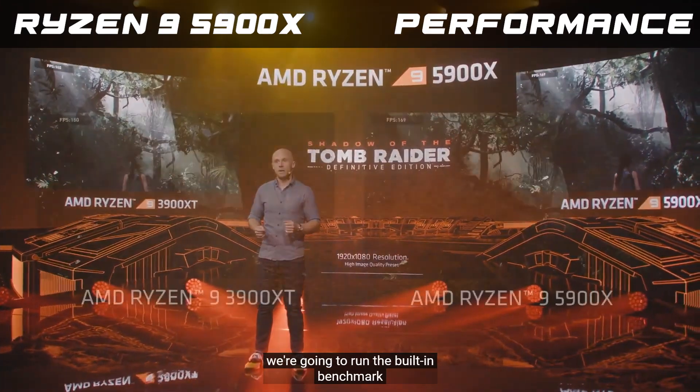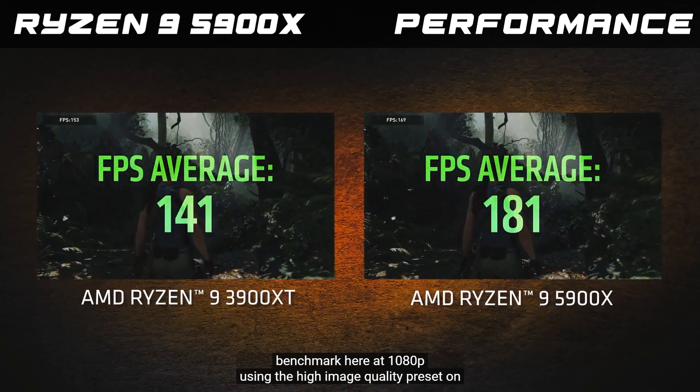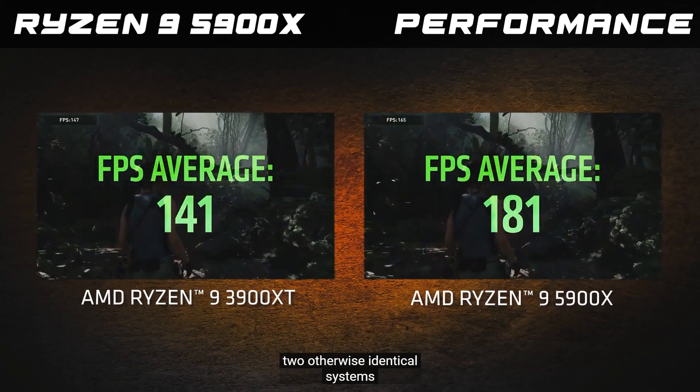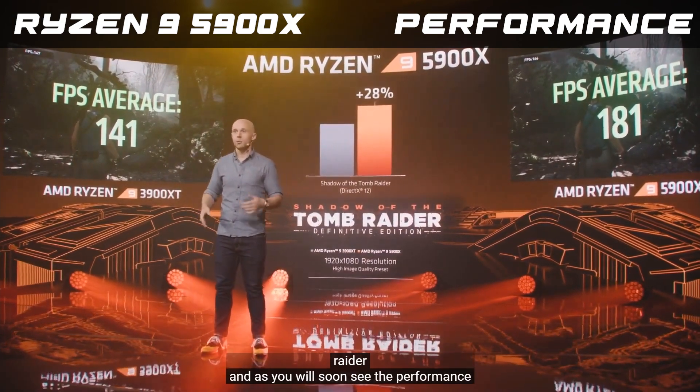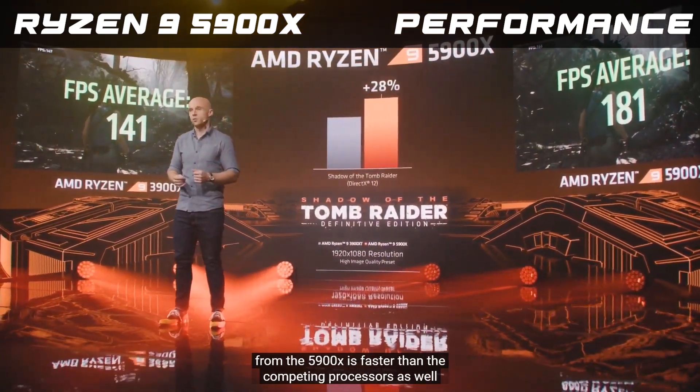We're going to run the built-in benchmark at 1080p using the high image quality preset on two otherwise identical systems. And as you will soon see, the performance from the 5900X is faster than the competing processors as well.